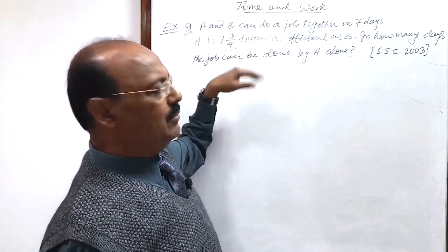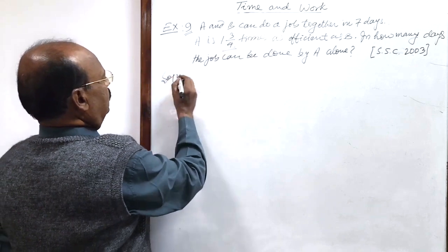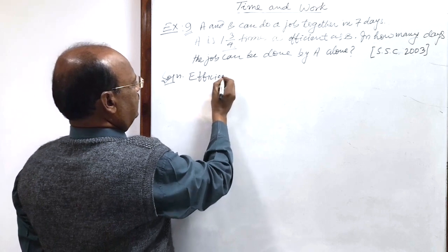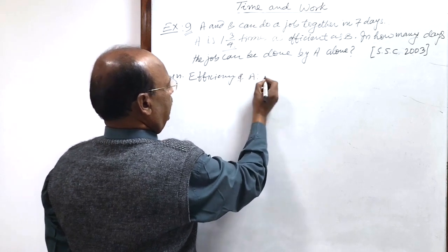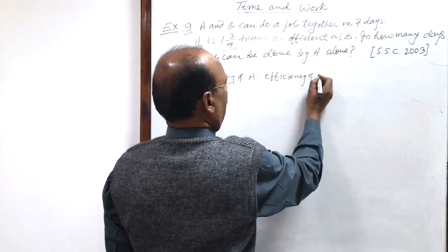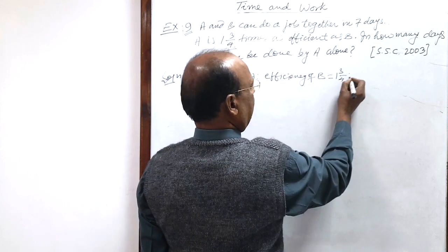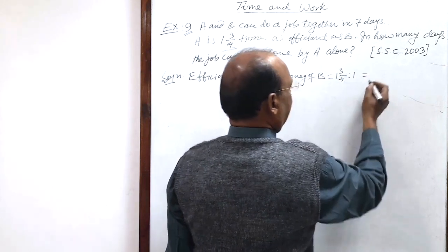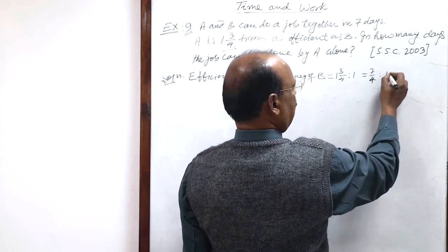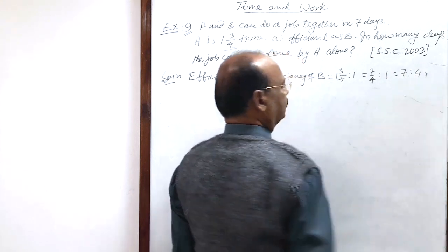A is one and three-by-four times more efficient than B. The ratio of efficiency is: efficiency of A to efficiency of B is one and three-by-four to one, which equals seven-by-four to one, and this is equal to seven is to four.